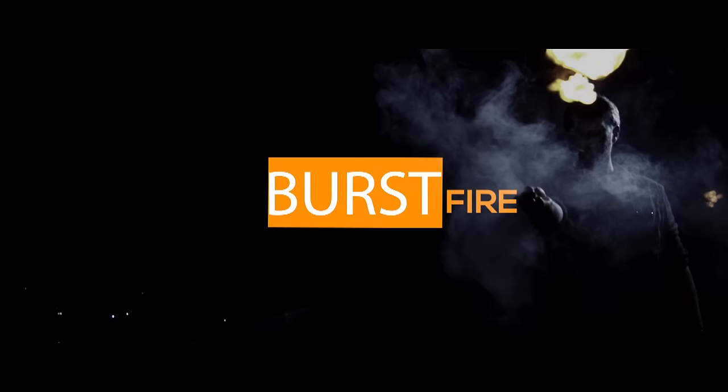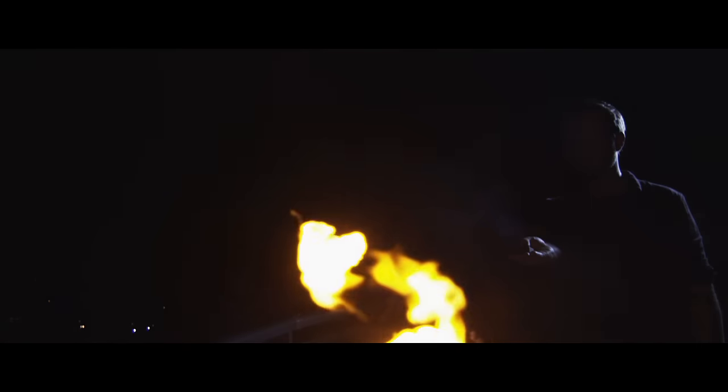Burst fire. It allows you to shoot two fireballs with the push of one button at the very same time. The perfect dramatic punctuation for your favorite routine. More fire, more impact.